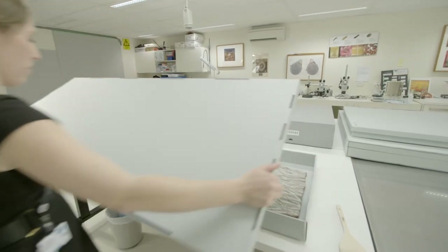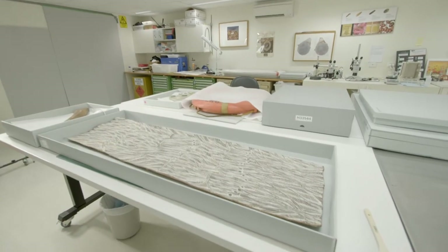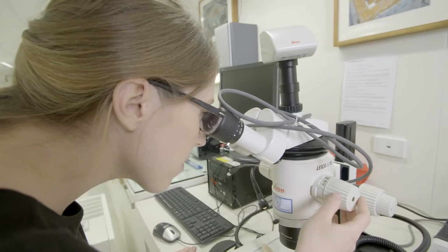When we receive a bark painting into the lab, the first thing that we do is we carry out a condition report, photography and documentation.